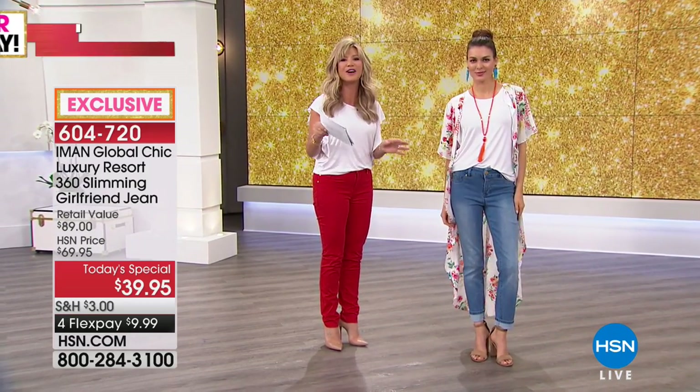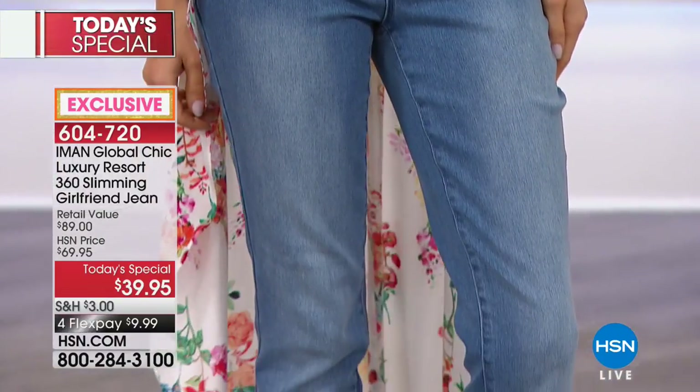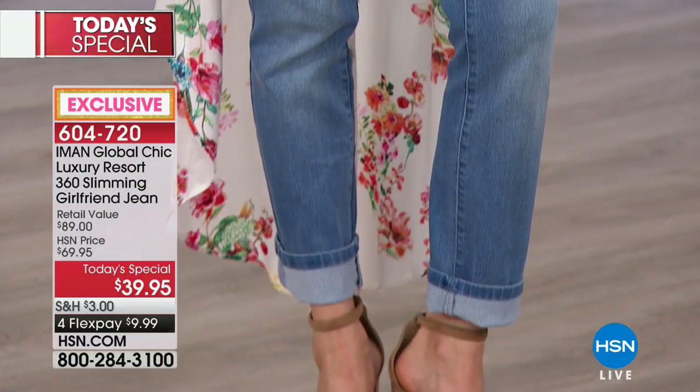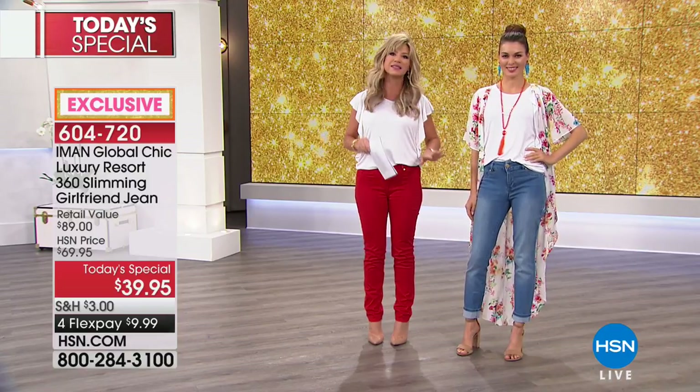We've got the petite available for you, the short, the average, and the tall. We've also got one more color. This is back to our classic denim shade — you can see that washing going on. It's just absolutely beautiful. There's nothing like this denim. It's not scratchy, it's not heavy.